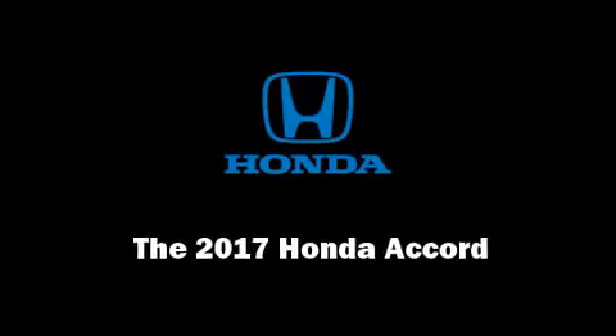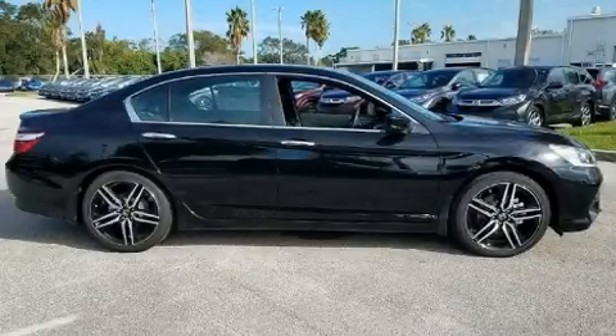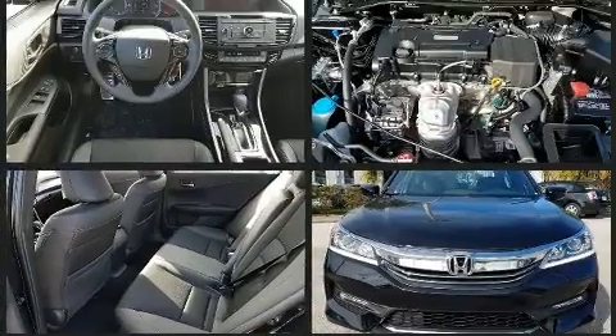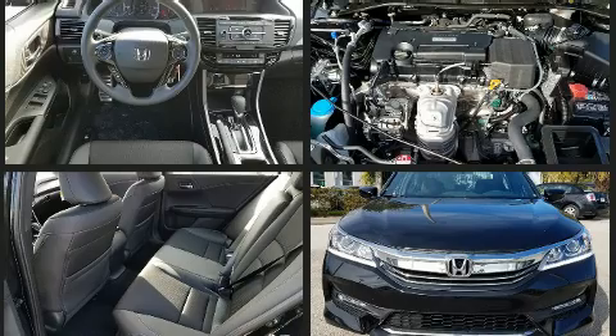Introducing the 2017 Honda Accord. This four-door, five-passenger sedan offers the features and options for which you've been searching. It features a front-wheel drive platform, an automatic transmission, and a 2.4-liter four-cylinder engine.